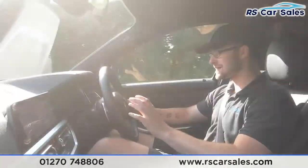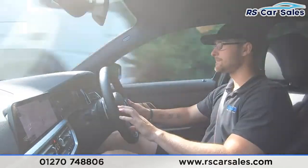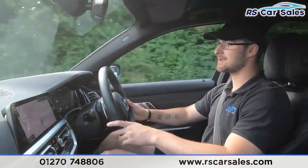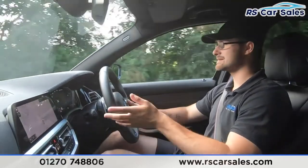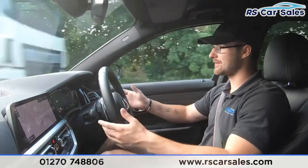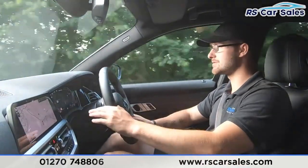We have cruise control and speed limiter on the left-hand side of the multi-function steering wheel. To activate, simply push the button in the middle at the bottom, and it will set to the nearest mile per hour. Push up slightly to adjust by one mile per hour at a time, then adjust to the nearest five miles per hour. To cancel, simply press the brake or tap cancel on the steering wheel.